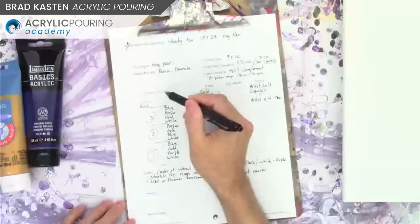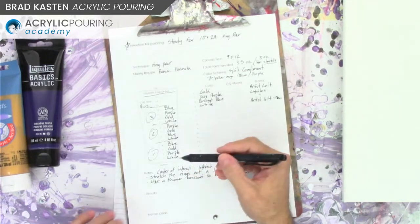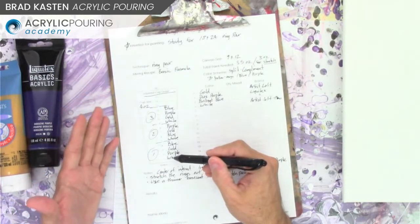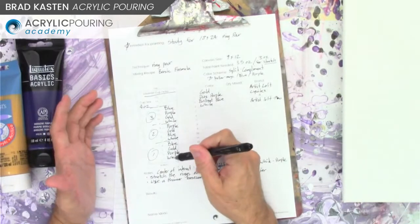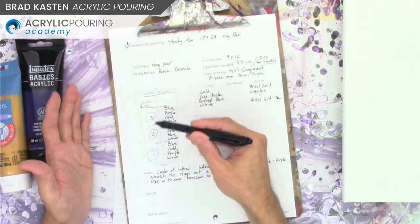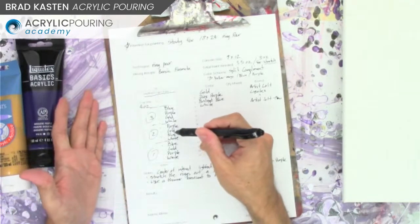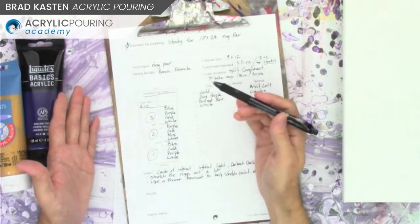Down here is my cup layered order. I start from the bottom and work up, just like I would be putting paints in my cup. I'm going to start with white, then purple — I want the lightest light and the darkest dark next to each other. The color you start with in a ring pour usually ends up in the center of your ring, so it's the center of interest. So I have three layers of each color: white, purple, gold, blue.